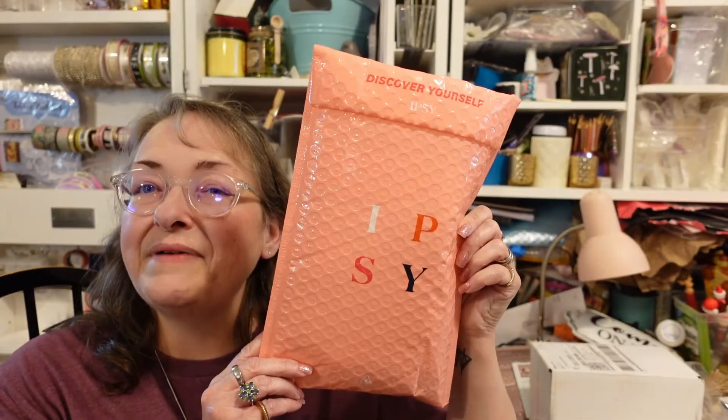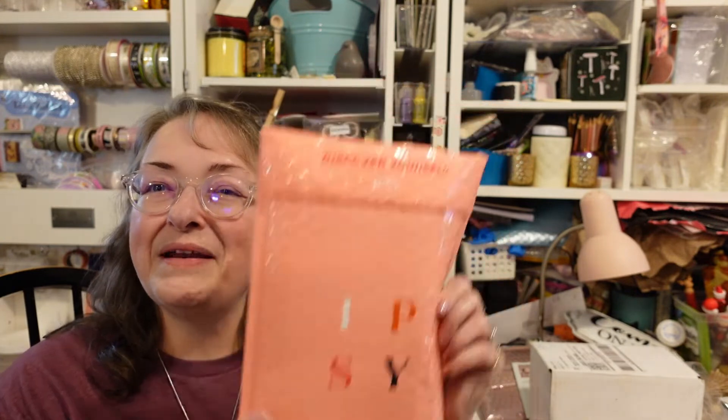Hello everybody and welcome back to my channel, Subscription Boxes and More with Michelle. What do I have to share with you today? Well, it's a package from Ipsy. Let's open it up and see what we have inside. I think it's probably a glam bag — and yes it is, it is a glam bag.